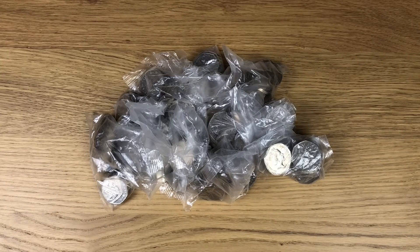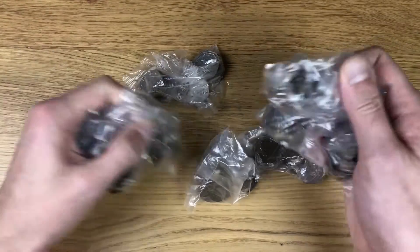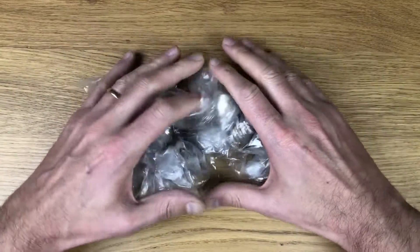Welcome back to another coin hunt. I'm looking through my usual 100 pounds worth of 50 pence coins, all of which are in sealed bags. I've already had a brief look at them making sure that I have a full bag of the same variant, which I don't, so these are good to look through.